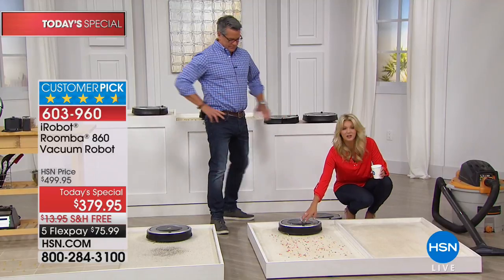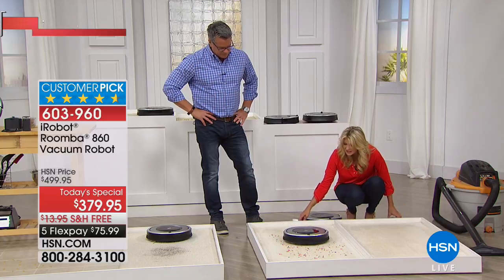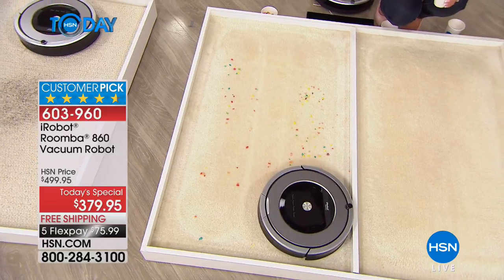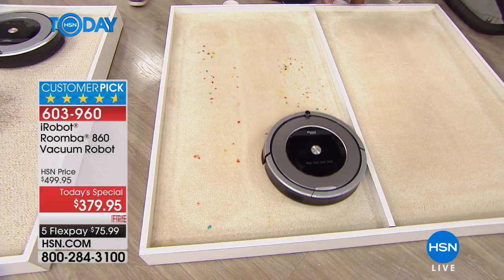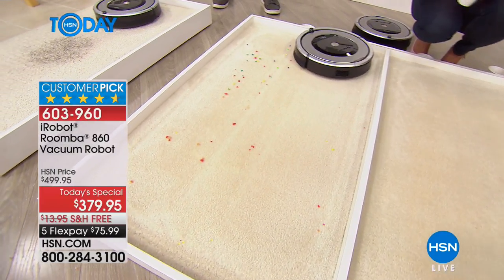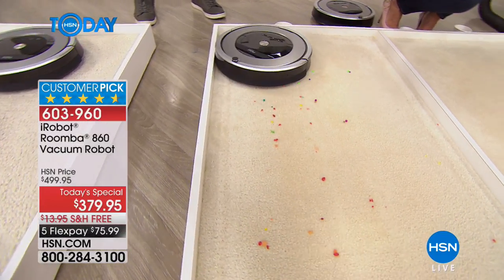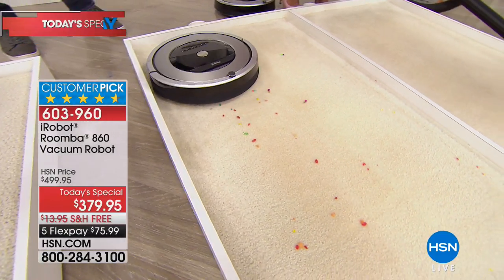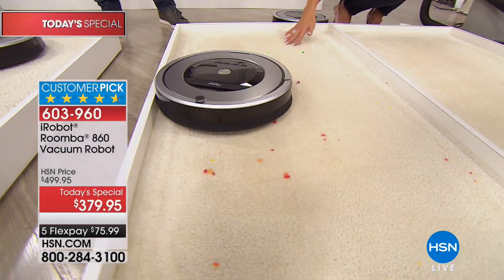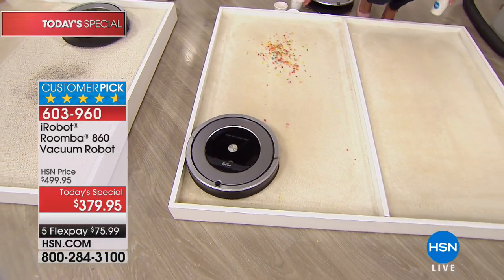It can do spots — let's put it over here and show you it can clean up what you do see. Maybe it's a little spill, something out of place, little beads from Girl Scout bracelets we've been making, or those earrings you haven't seen in ages that suddenly show up from underneath the bed. What's great is Roomba cleans up what you do see, but it's also going to clean up what you don't see.